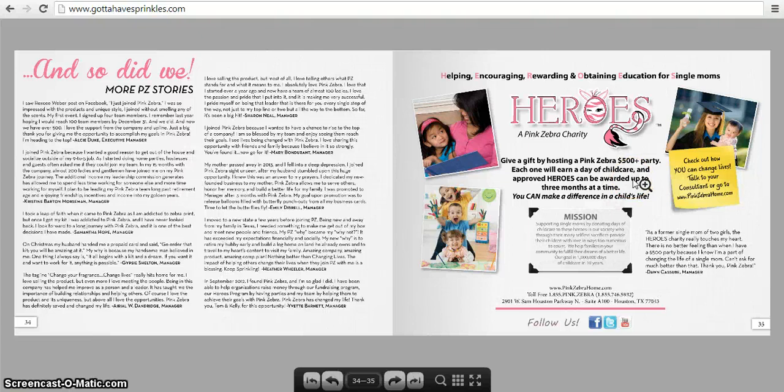Here are some more Heroes stories. Heroes is a really good initiative the company is doing — for every $500 party, the company earns a day of child care. They're helping single moms who are struggling to pay bills and take care of their kids by providing daycare for up to three months at a time for single mothers who really need it. That's a great thing they're doing.